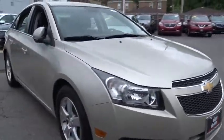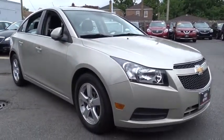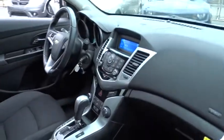Stability control. Traction control. Anti-lock braking system. Keyless entry. Steering wheel audio controls. Bluetooth. Leather wrapped steering wheel. Adjustable steering wheel. Power steering.